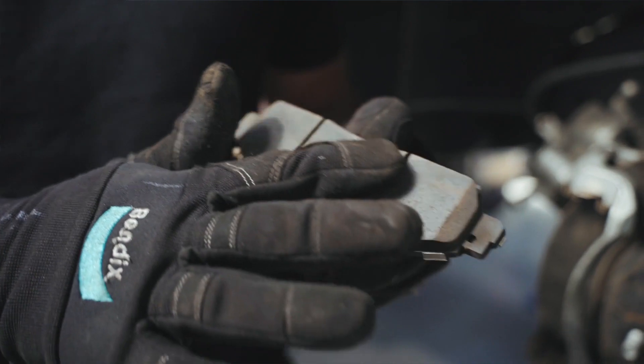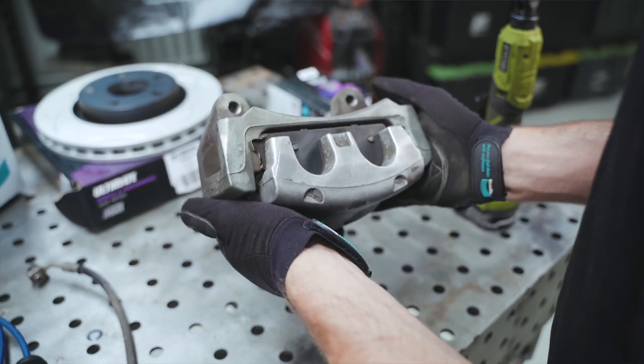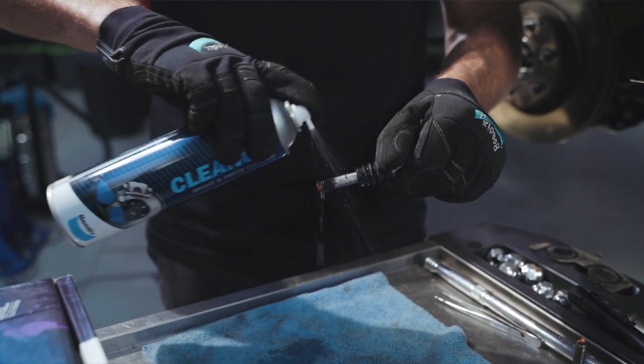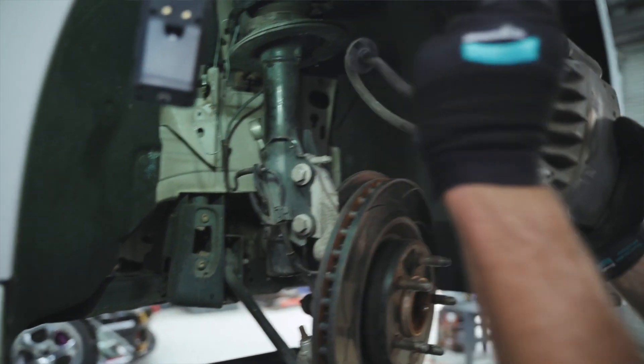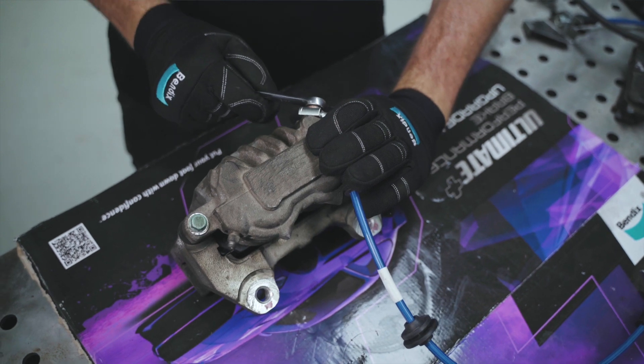Uneven brake pad wear is a telltale sign that you have a stuck brake caliper. This can often be repaired by cleaning and lubricating the caliper slide pins. However, in some cases the caliper may be too far gone, meaning a caliper rebuild or replacement is in order.